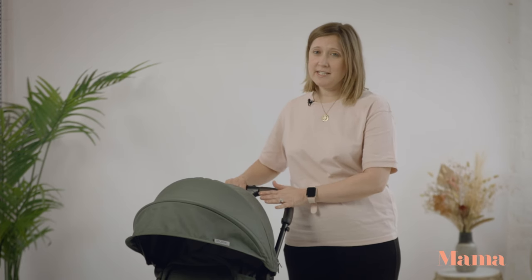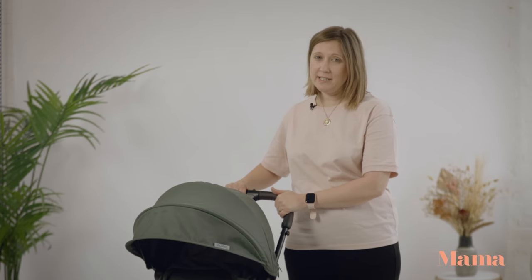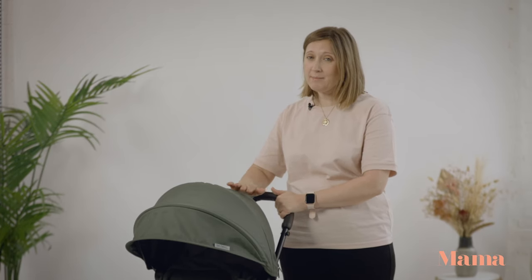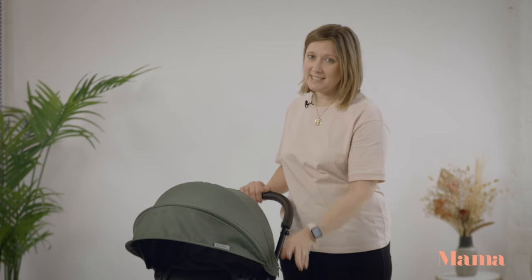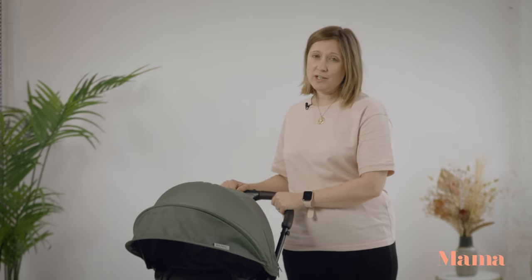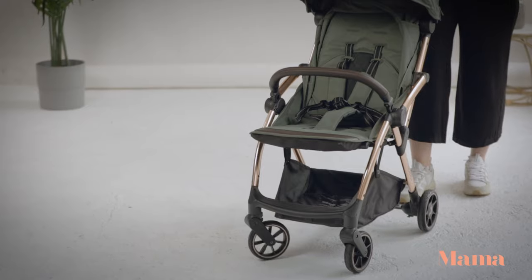With lots of black prams around, it's so nice to see Leclerc Baby offer some really exciting colourways and I absolutely love this army green with rose gold accents. It also comes in sand and chocolate with rose gold accents, black and brown, and a black frame with grey melange fabric.